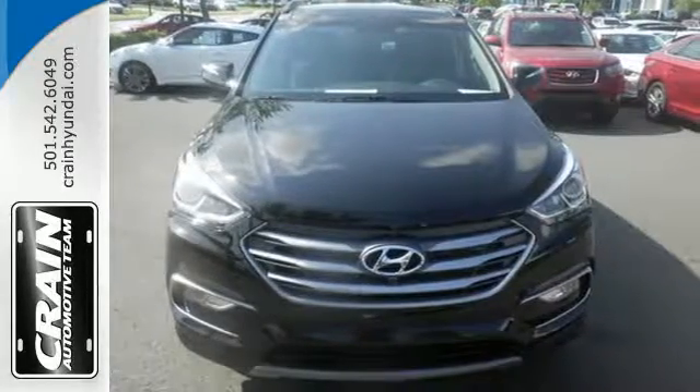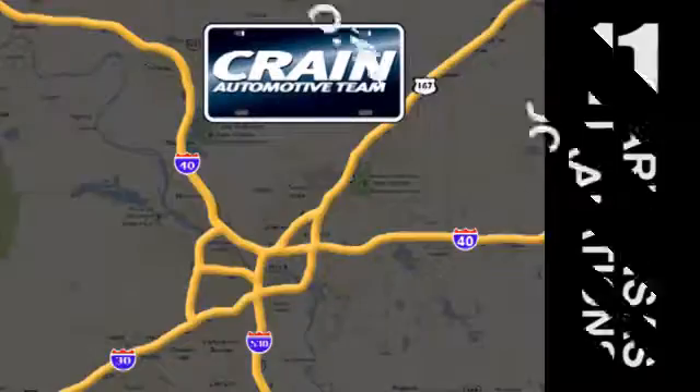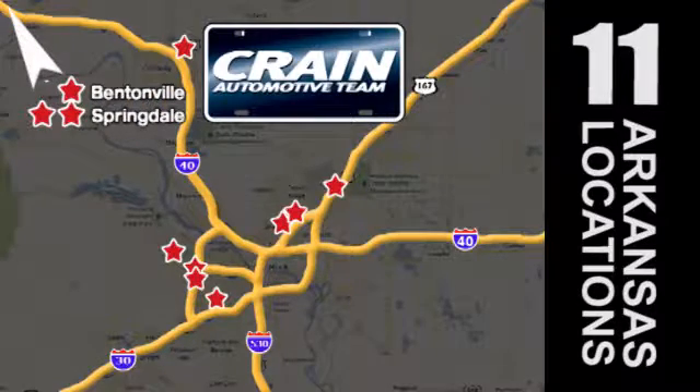Take it home today. Visit us anytime at craneteam.com. Go, go, go — the Crane Team's got them. craneteam.com.